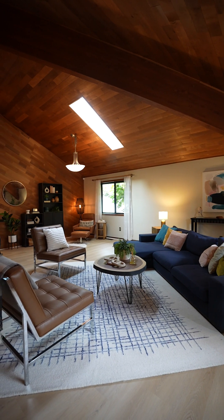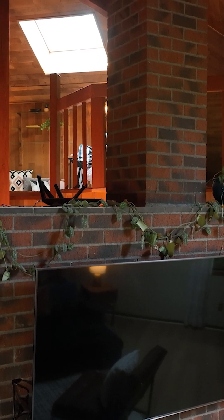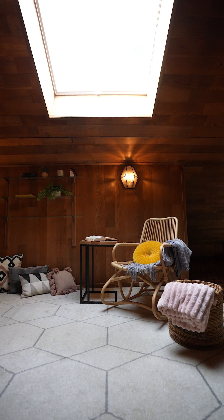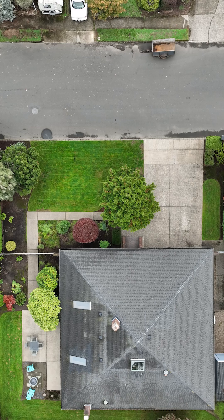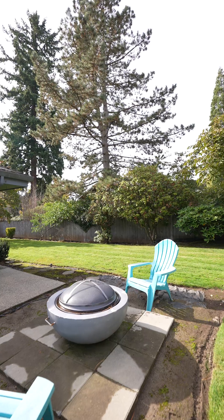For the strange and unusual, have we got a space for you — a loft that is more than six feet above ground. Fully fenced and not offensive, this side yard to backyard has it going on.